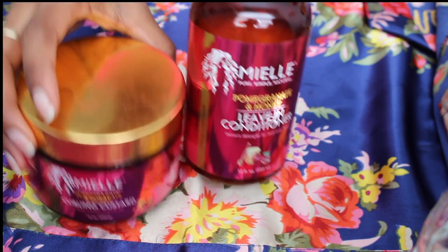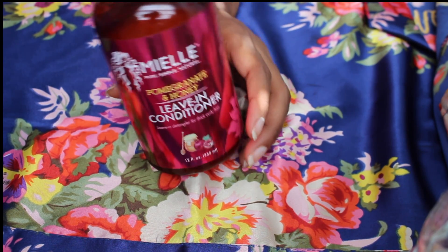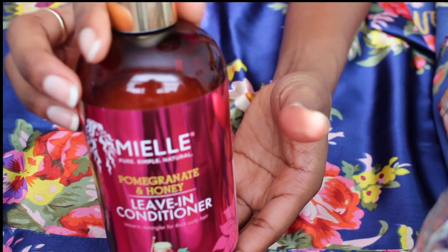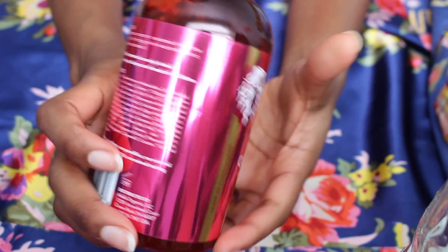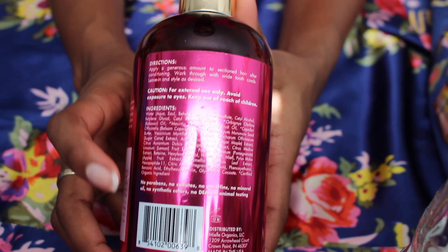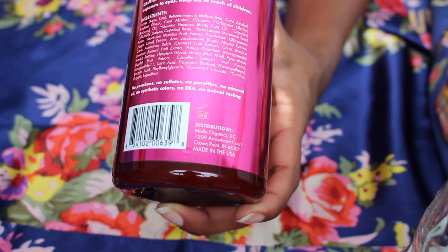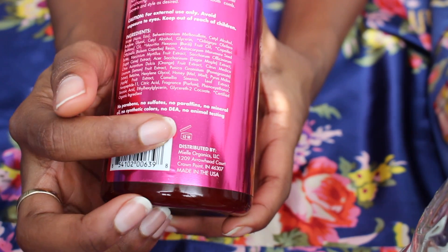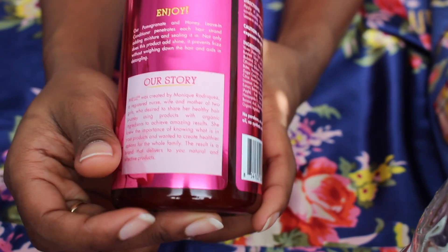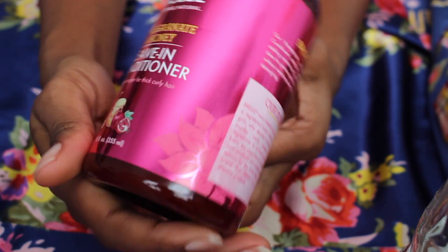So first let's start with the leave-in conditioner — this is actually my favorite. This leave-in conditioner is made with pomegranate and honey, and the directions and all the ingredients are listed right here. The shelf life — in case you didn't know, some products do write their shelf life on the back — this is 12 months. They wrote down everything for you.